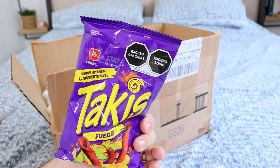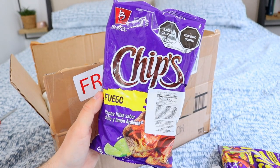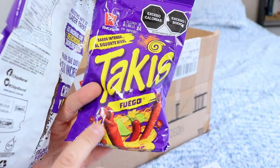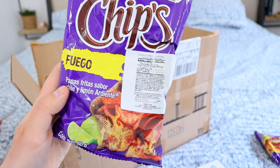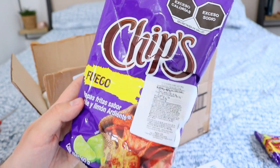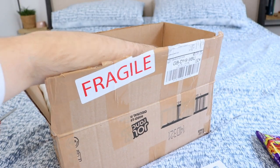They dye your fingers orange, which clearly isn't good for you. Okay, next item — these are the Takis chips. I don't know if they're the same brand, I'm guessing they are. The original Takis have these curled chips, whereas these ones are just a traditional crisp shape. I was really intrigued to try these as I've never seen them before, so excited to give these a little taste test.